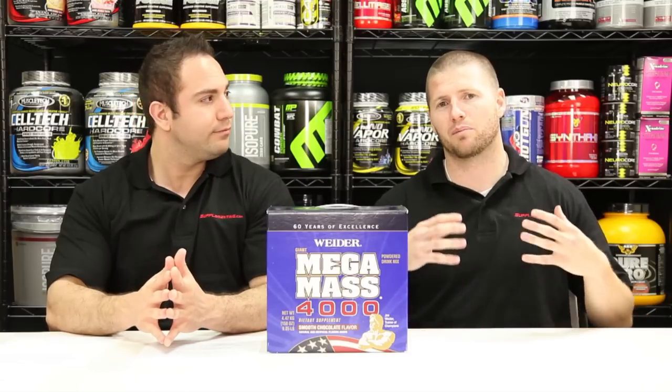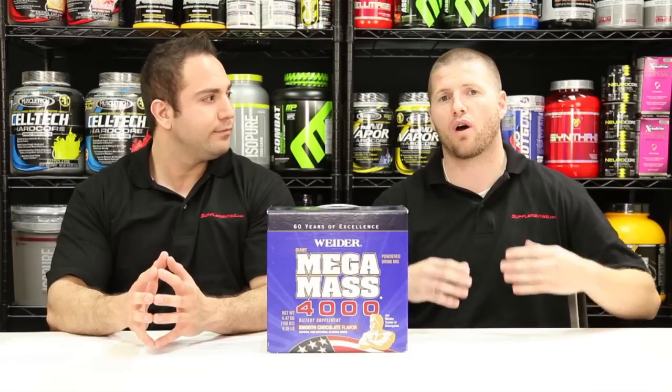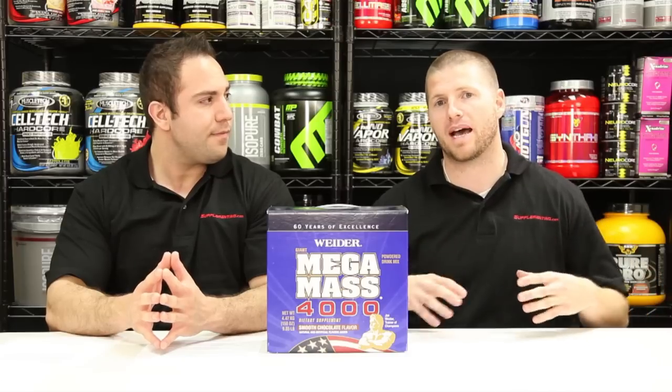So it really is a complete mass gainer. You can take it before your workout, you can take it after your workout. It really is a great post-workout supplement if you are looking to build serious mass and serious muscle.